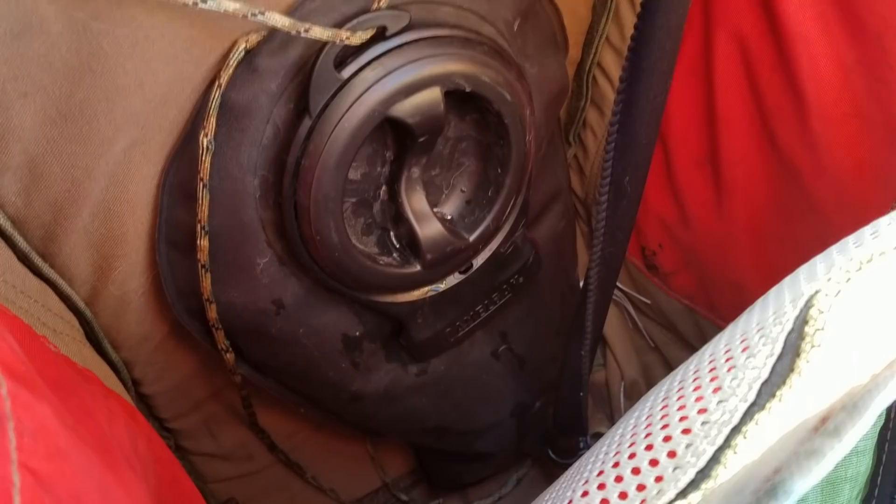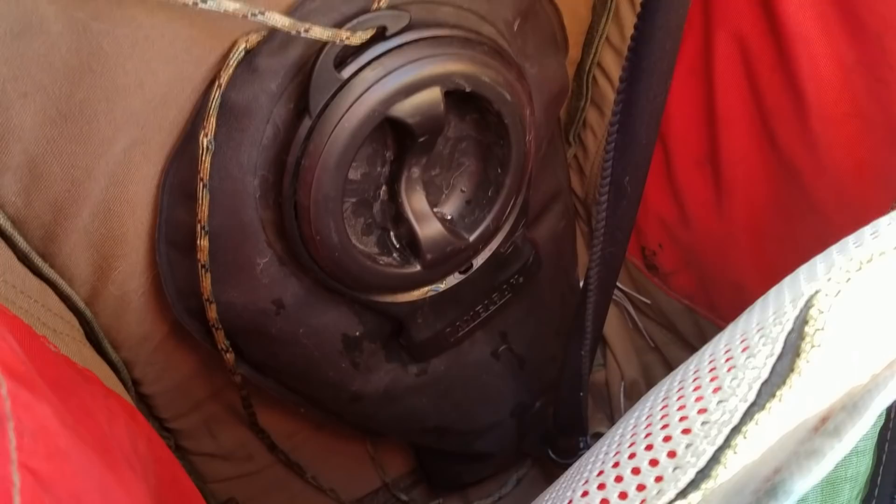Got to have a hydration bladder — it's a must. Oh, there's some of my .22 ammo. Anyway, I'll be talking about all of this more in depth later in the video and talk more about each individual item. Right now, I've got to get all packed up and get the heck out of Dodge.